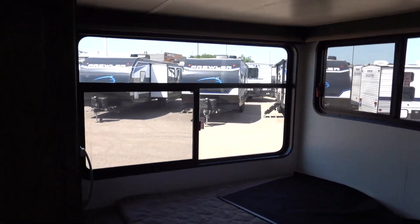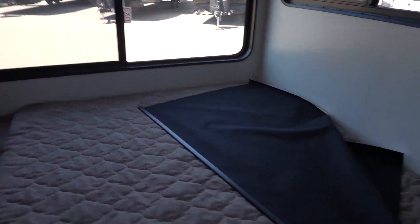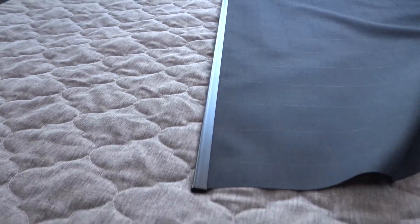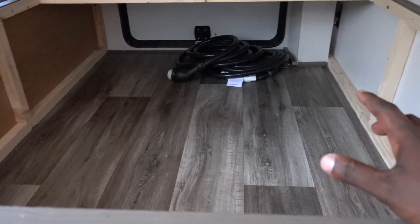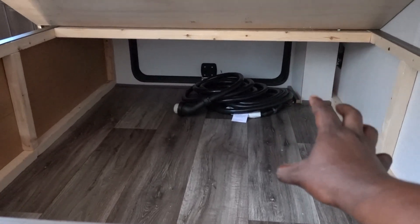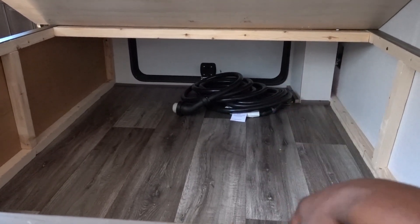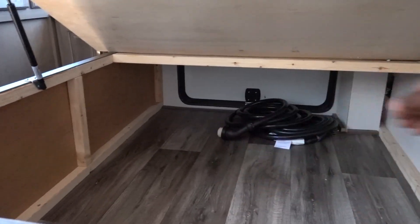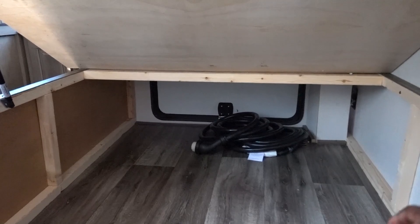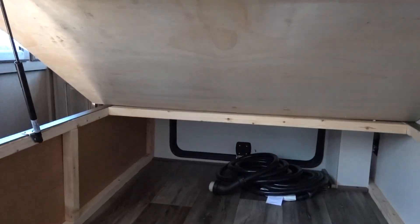Or you can just use that area for storage as well. But this bed does have storage below it. This storage is actually open to the outside as well, so you can use stuff for inside and for the outside. I would just put a bin or a divider to kind of keep stuff from getting mixed up, but really cool that they do that.